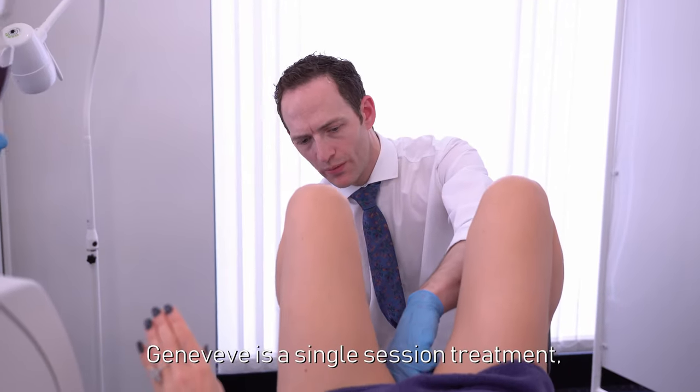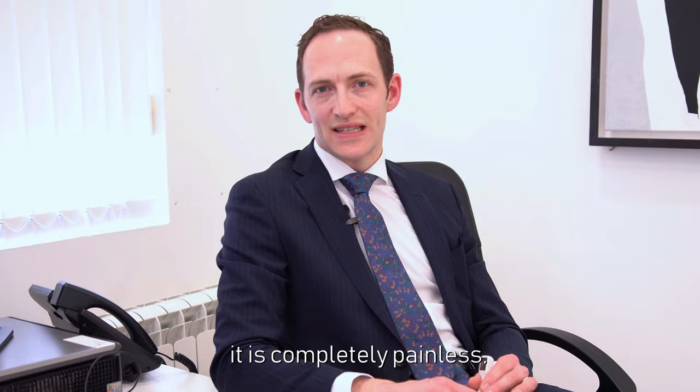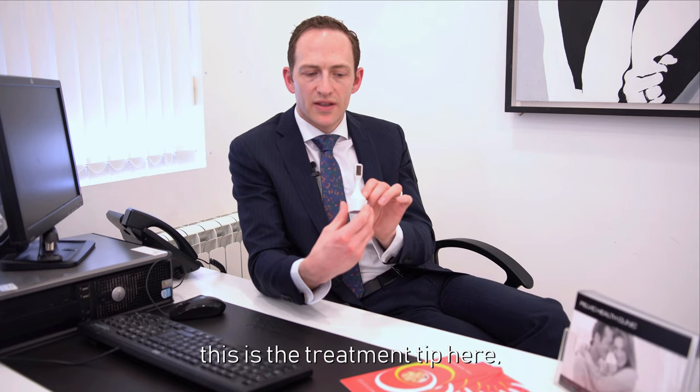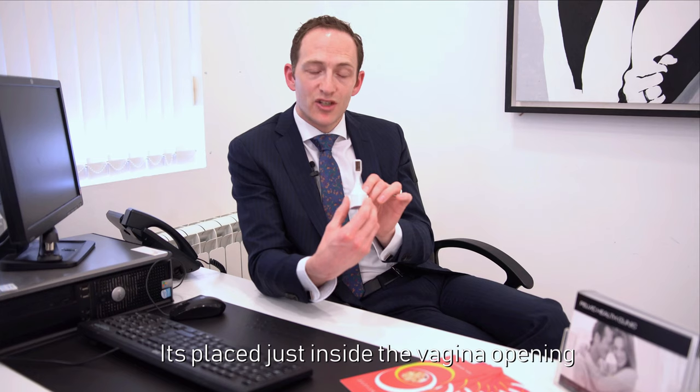Genevieve is a single-session treatment. It takes around 30 minutes, it's completely painless, no anaesthesia is required, and there's absolutely no recovery time afterwards. This is the treatment tip here, which you can see is just about the size of your thumb, and it sits just inside the vagina opening to deliver the radiofrequency energy.